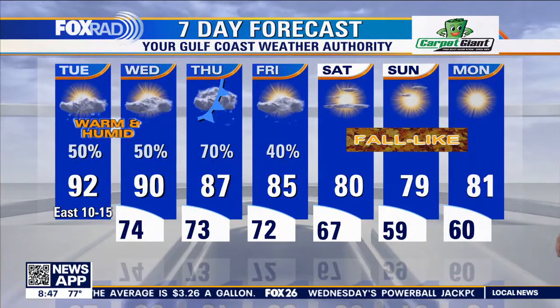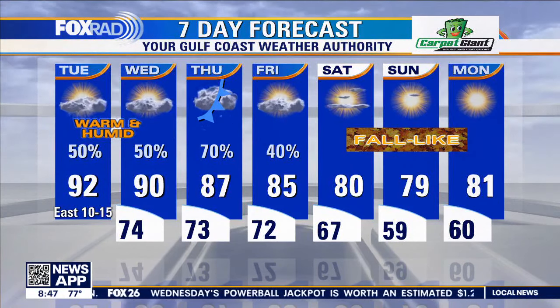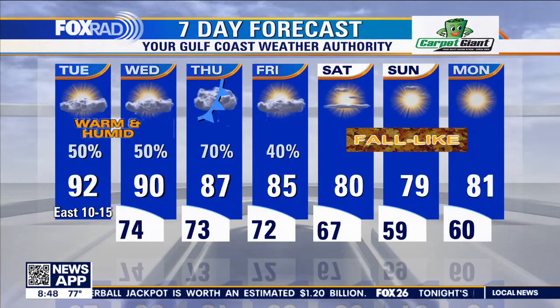Look at what we've got left for the weekend — temperatures in the 60s. Some of us are even going to see upper 50s on Sunday and Monday morning.